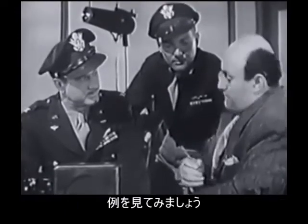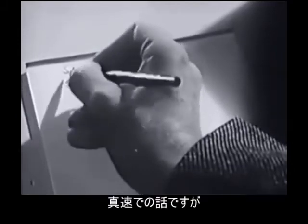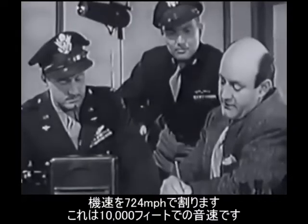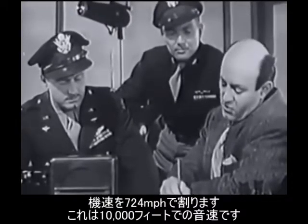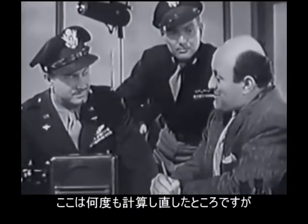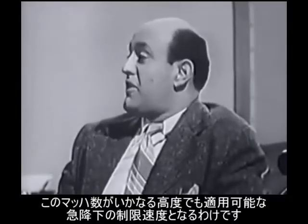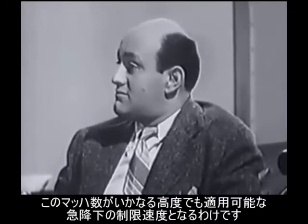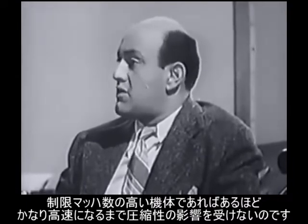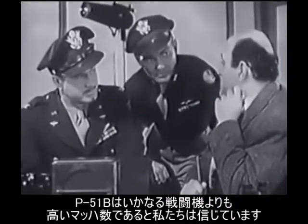For example: if a plane reaches compressibility at 560 miles per hour true airspeed at 10,000 feet, dividing by 724 (the speed of sound at 10,000 feet) gives a Mach number of 0.76. The higher the Mach number, the faster the plane can dive without encountering compressibility trouble. The P-51B is believed to have the highest Mach number of any fighter.